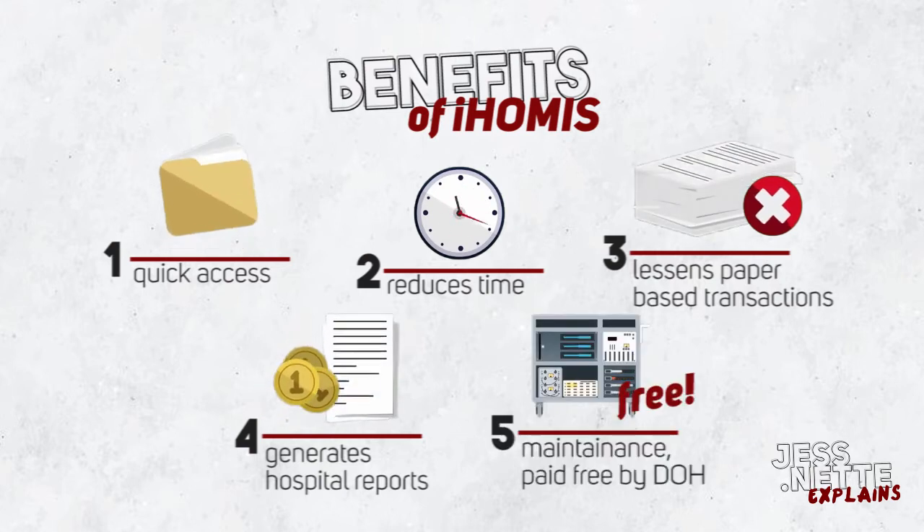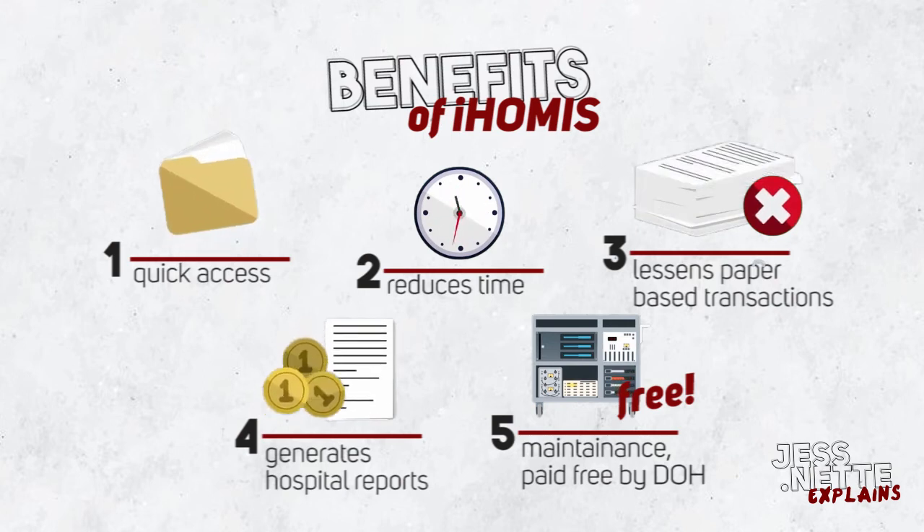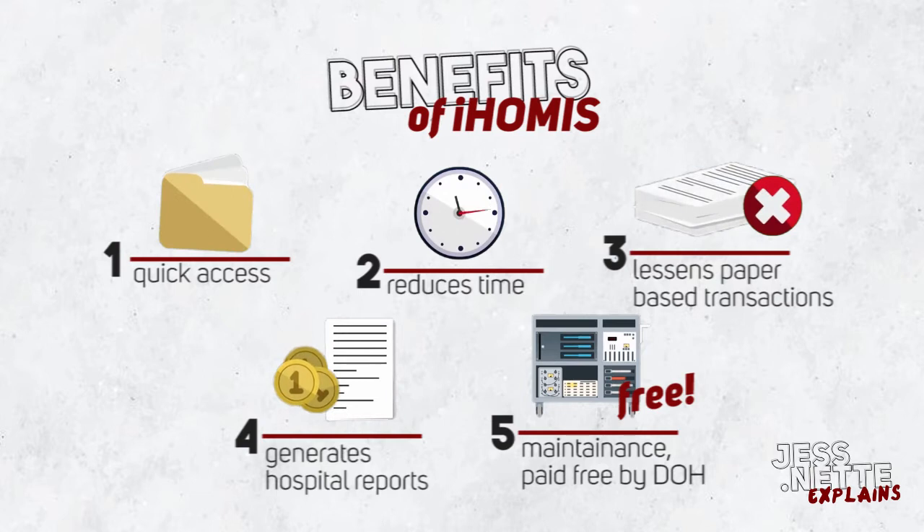And lastly, system distribution, installation, support, maintenance, and upgrades are given for free by the DOH.